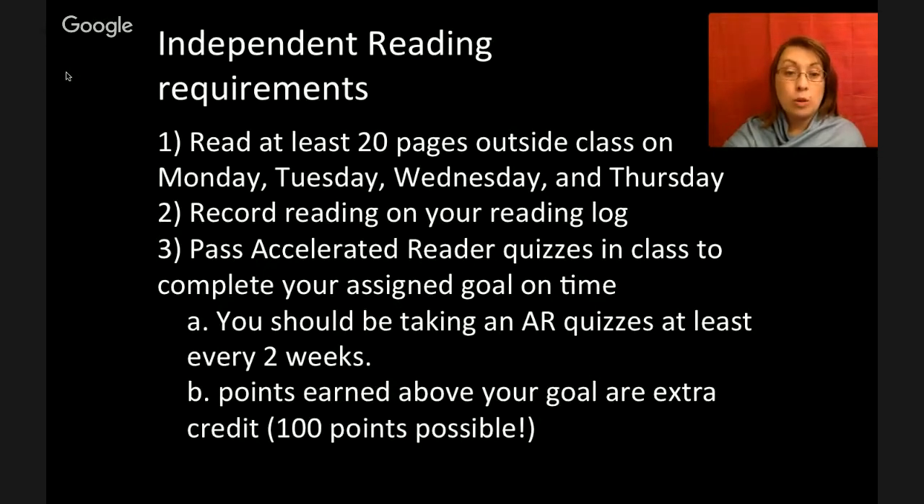Points earned above your goal are extra credit. Now you don't have to ask me if there's extra credit — there it is. Read, go above your AR goal, and it's extra credit.